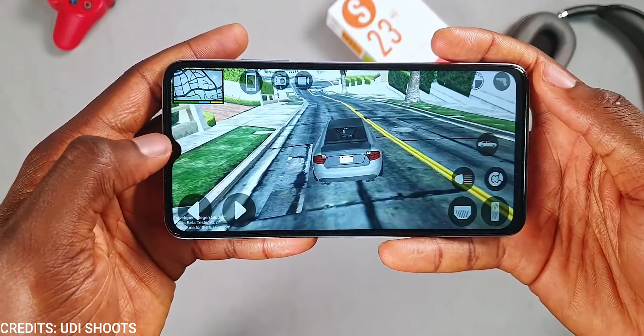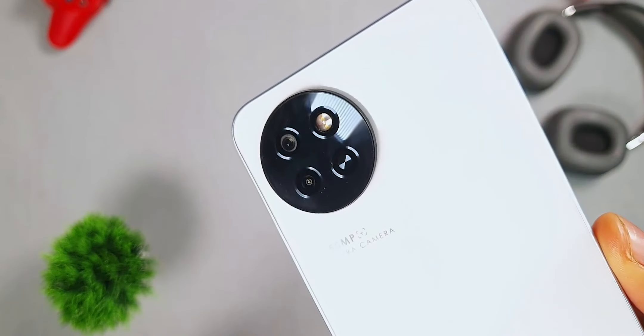Powering the itel S23 is a 5000mAh battery capable of lasting you through the day. It supports 10-watt charging, which means charging times will be anywhere from three to four hours from zero to one hundred percent.